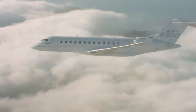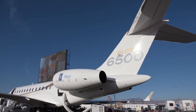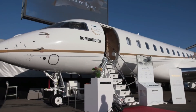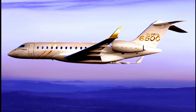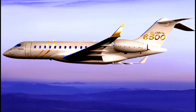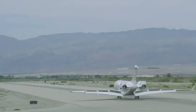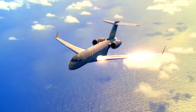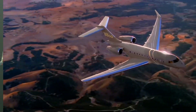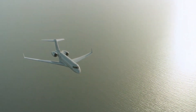The Bombardier Global 6500 business jet sets higher standards for its category, as it also marks an upgraded version of the Bombardier Global 6000 private jet. Upgraded features such as the flex wings, efficiency, performance, and other best-in-class features give it an edge over its predecessor, the Bombardier Global 6000 private jet. Deliveries for the aircraft have begun since it went into service in 2019, with operators taking delivery of the Bombardier Global 6500 private jet.